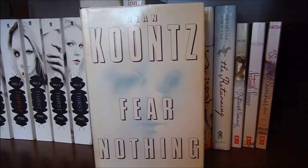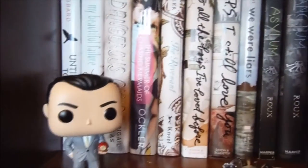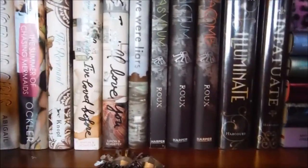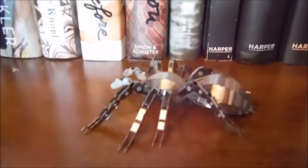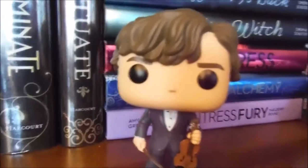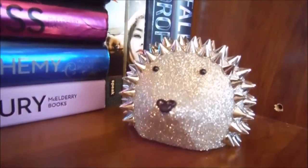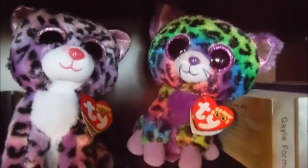And Fear Nothing by Dean Koontz. So this next shelf is the rest of my whites, starting with my series. My little Pop is Jim Moriarty from Sherlock. I have a little metal tarantula, my Sherlock Holmes with his violin, this little hedgehog Christmas ornament, and two little Beanie Boo stuffed animals.